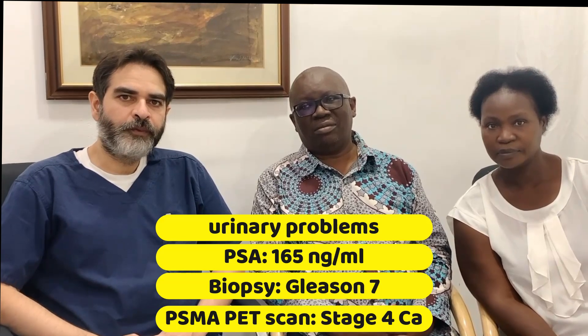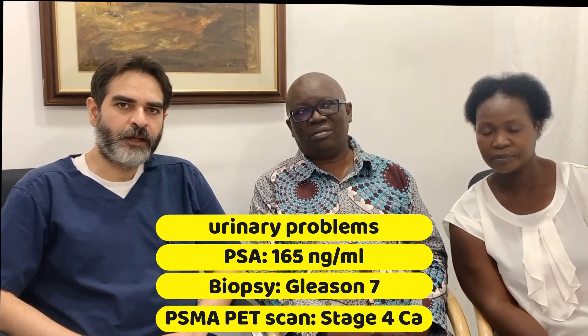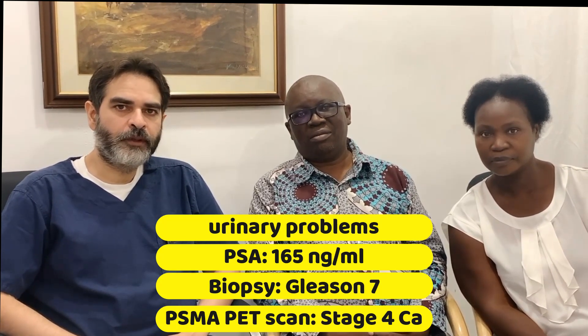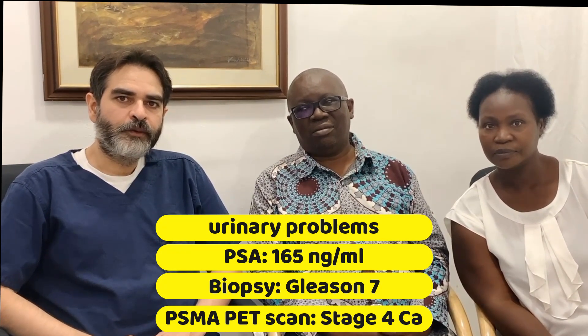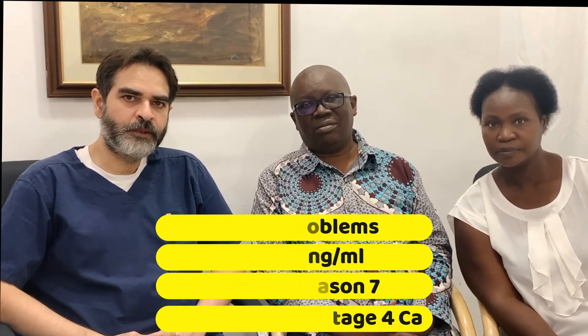When he travelled to India, we evaluated his prostate cancer. We did a PSMA PET CT scan — it is a scan which scans the whole body and tells us where all the prostate cancer has spread. When we saw the reports of the PET scan, there was cancer in the prostate, there was cancer in the bones, there was cancer in the lymph nodes. Cancer was everywhere in the body. He had a very aggressive stage 4 cancer.